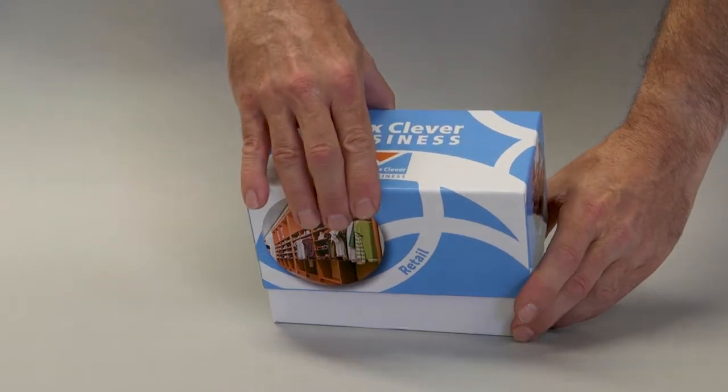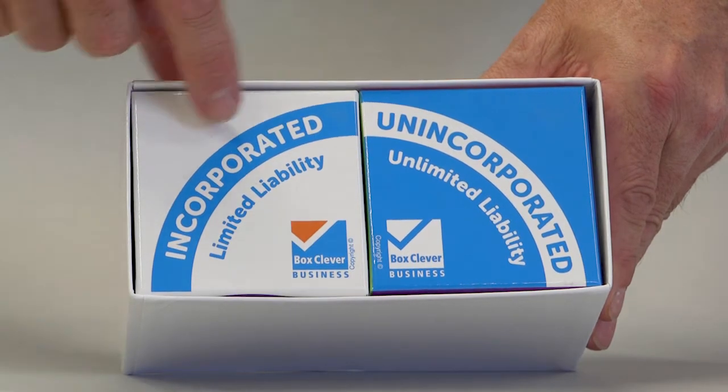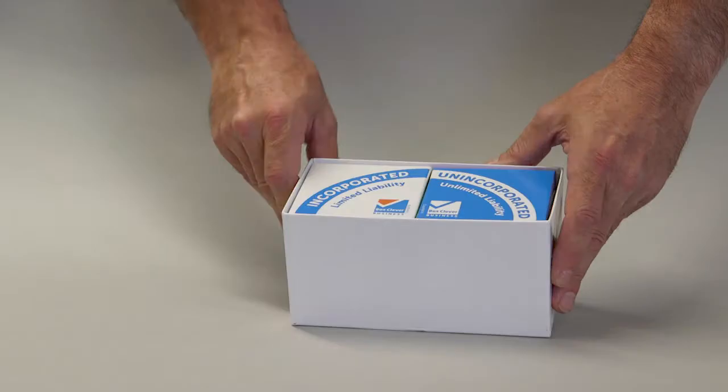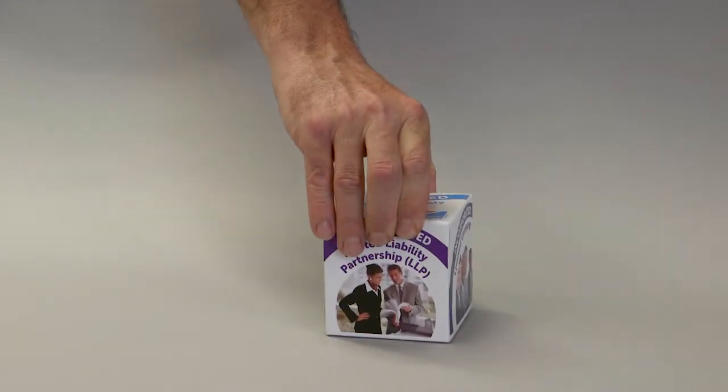The first thing they needed to decide was whether they wanted to be incorporated with limited liability or unincorporated with unlimited liability. Let us consider that they first decide to look at the incorporated legal structure route.